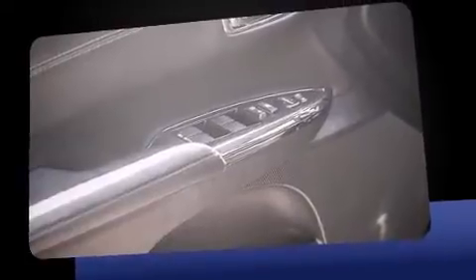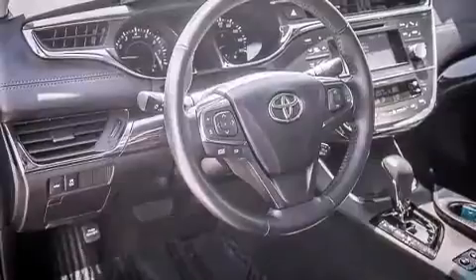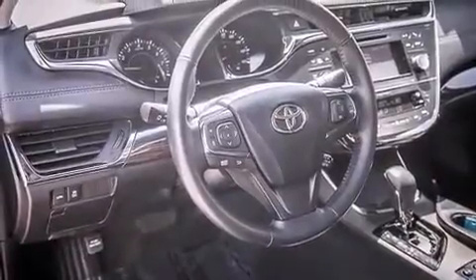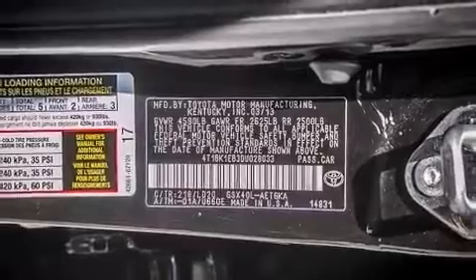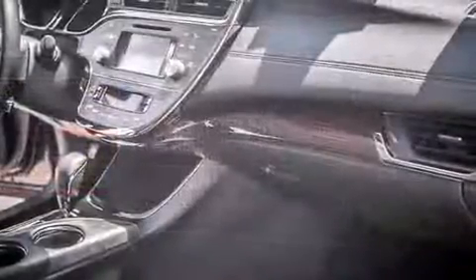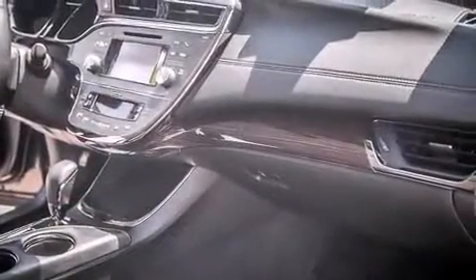Toyota prioritized fit and finish as evidenced by heated door mirrors, remote keyless entry, and power seats. Features such as automatic climate control and leather upholstery prove that economical transportation does not need to be sparsely equipped.